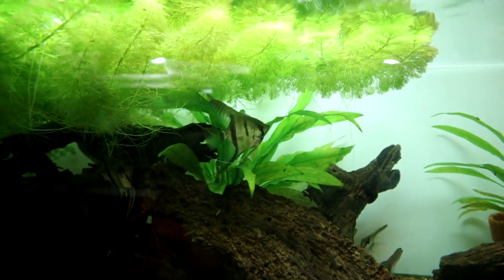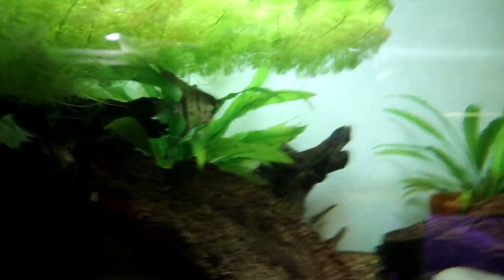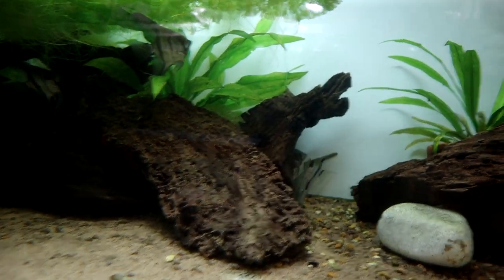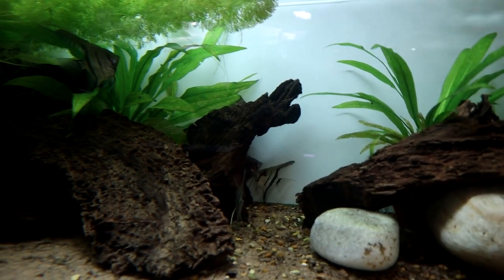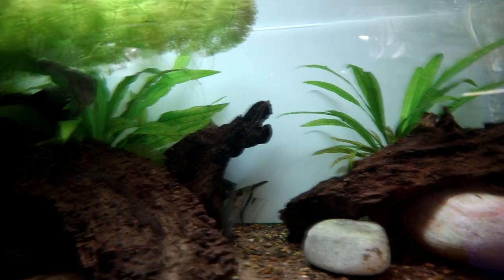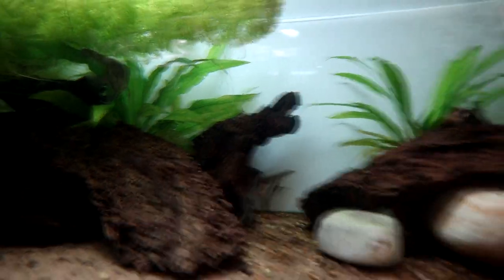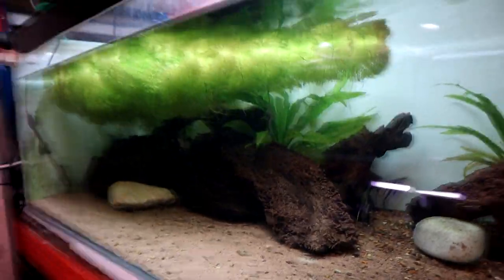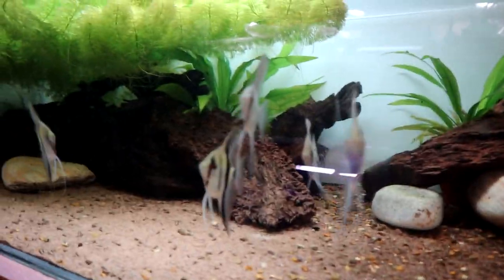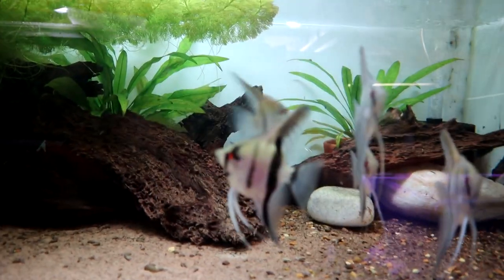Lots of bristlenose juveniles, babies, sub-adults — all different kinds of sizes. It's one of my more successful breeding projects. Over here we've got the known non-altum angels — these are the fish that were from Predator Aquatics, sent to me as part of a sponsored video a few videos back. They were meant to be altum angels but aren't, though they're still quite spectacular. I don't quite know why they're hiding — I probably upset them. You can see the water level is down because I've just done a big water change, but they're usually straight out to see me.